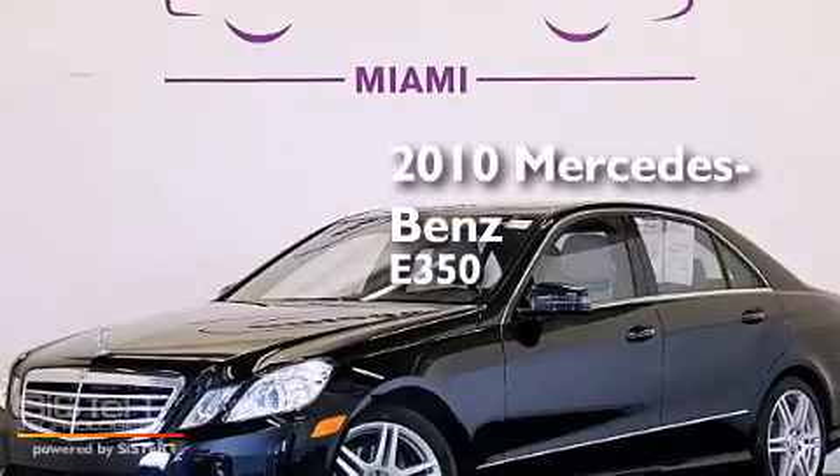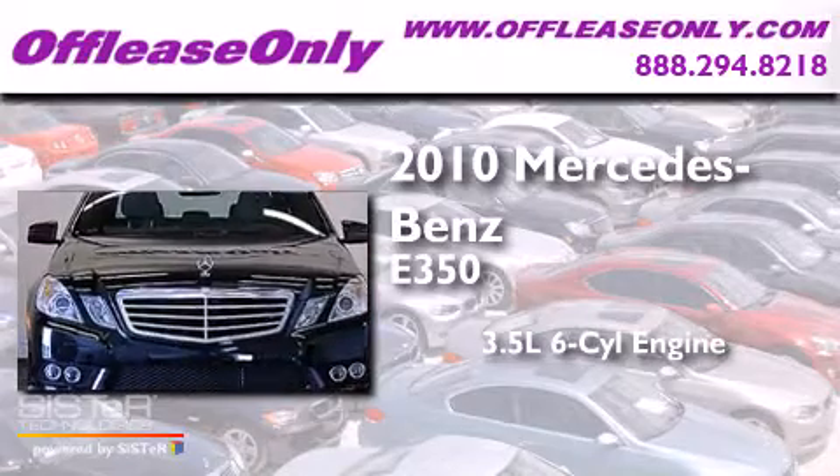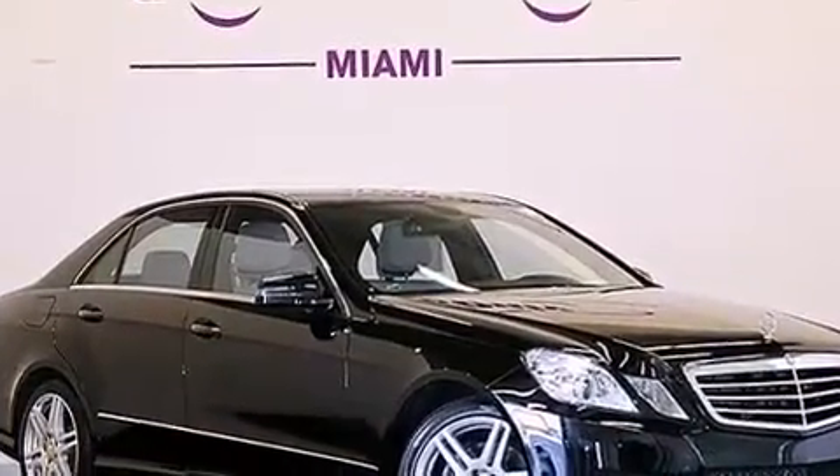This is a 2010 Mercedes-Benz E350. It has a 3.5 liter 6-cylinder engine, a 7-speed automatic transmission, and all-wheel drive. Plus, having just come off lease, this Mercedes-Benz is in like-new condition.